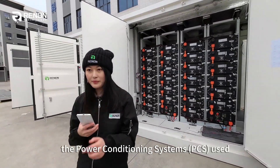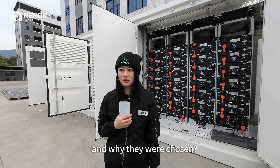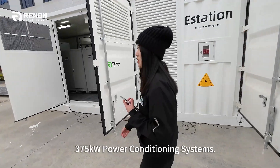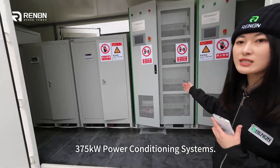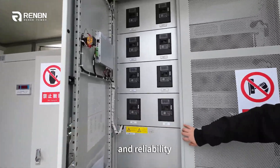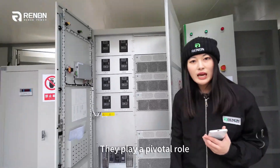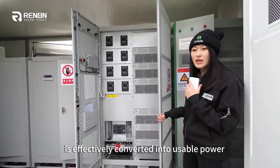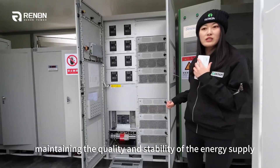I'm interested in the power conditioning system used. Could you tell us more about them and why they were chosen? Absolutely. The E-Station uses two pieces of 375 kW power conditioning system. The PCS units are selected for their high efficiency and reliability. Their conversion and regulation play a pivotal role in ensuring that the energy stored in the batteries is effectively converted into useful power, maintaining the quality and stability of the energy supply.